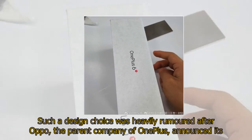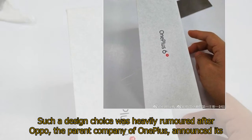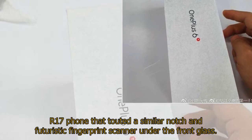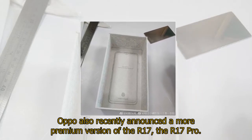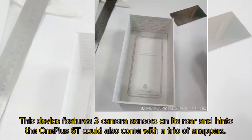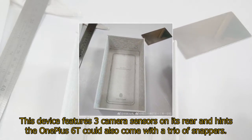Such a design choice was heavily rumored after Oppo, the parent company of One Plus, announced its R17 phone that touted a similar notch and futuristic fingerprint scanner under the front glass. Oppo also recently announced a more premium version of the R17, the R17 Pro. This device features three camera sensors on its rear, hinting the One Plus 6T could also come with a trio of snappers.